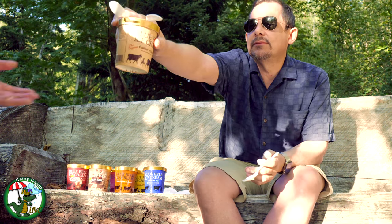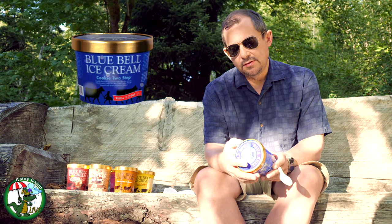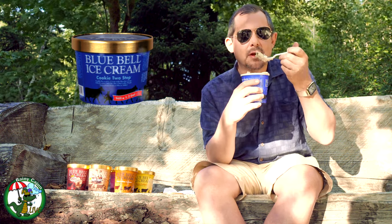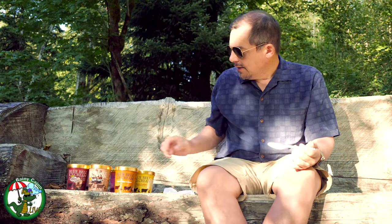Someone's going to have to get their hands on camera — there you go. While you're tasting that, I'm going to move on to the Cookie Two-Step, which is vanilla flavored ice cream with chocolate cream filled cookies and chocolate chip cookie dough. So this is cookie dough and cookies and cream all in one. I think I got the cookie dough part — it's a little bit darker of a chocolate flavor than you would get with other cookie dough ice creams.